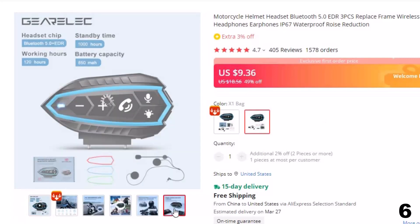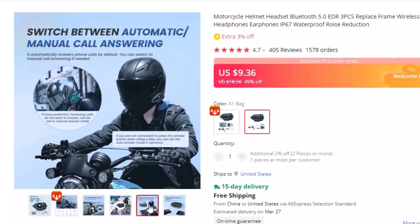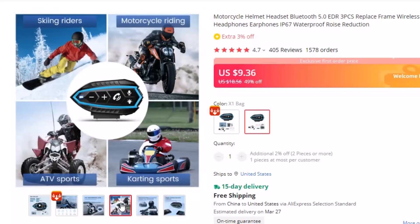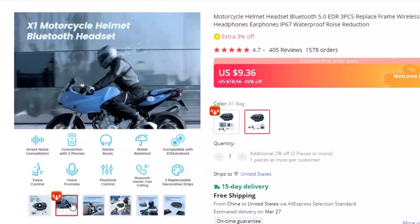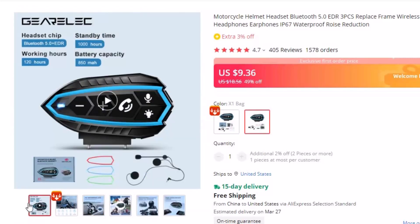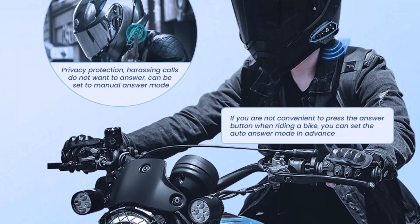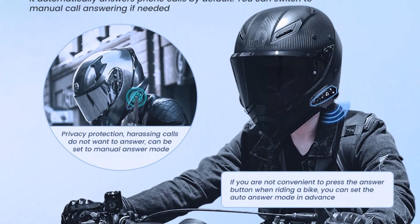Features of this intercom: 1. Waterproof microphone structure for clear calls on rainy days with no worry about wind or rain. Intelligent noise reduction allows it to identify human voice and environmental noise, along with a mic windscreen sponge to better reduce noise while improving voice clarity. No noise when talking at speeds of 100 to 120 km/h. 2. Strong IP67 waterproof structure with no damage to internal electronic devices even on rainy days, and it can be used in all weather conditions.